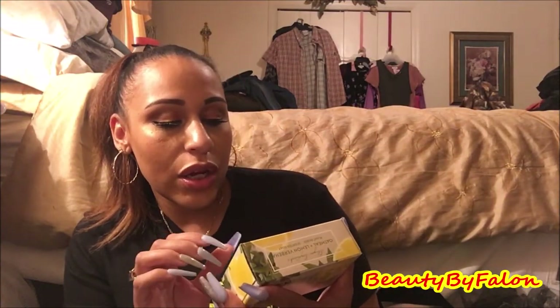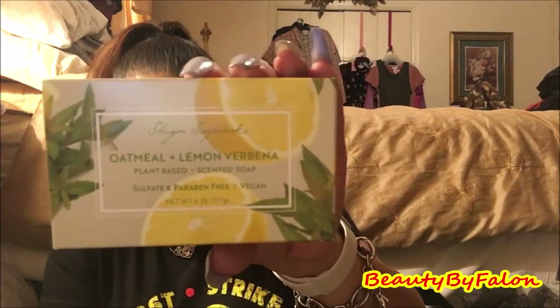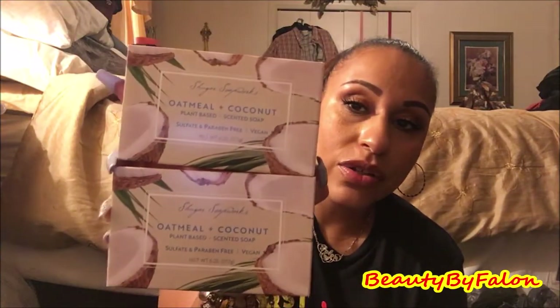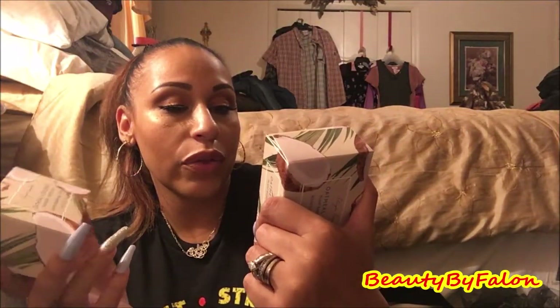I picked up three soaps for the baby shower — I thought these would be amazing gifts. They are plant-based scented soap, sulfate and paraben free, and vegan. One is in oatmeal and lemon, and then verbena. I got two of another one: oatmeal and coconut — cruelty free, vegan, and made in the USA. These are going to go in baby shower gifts.